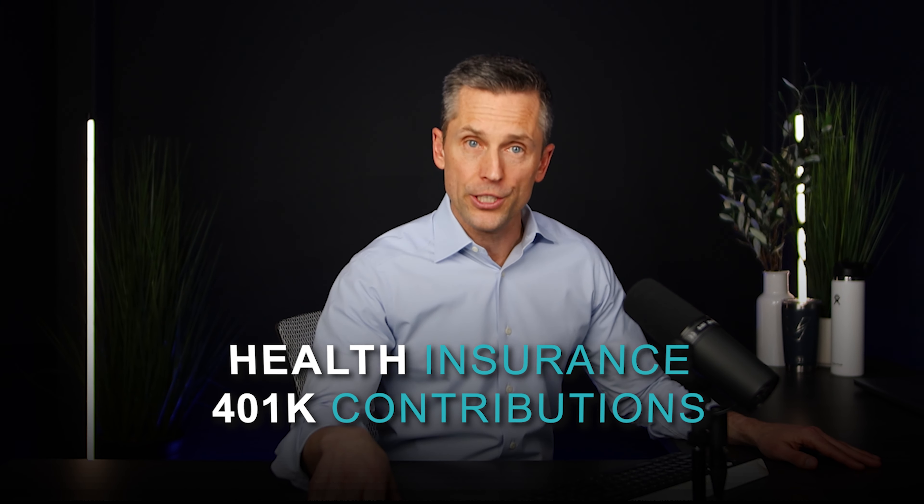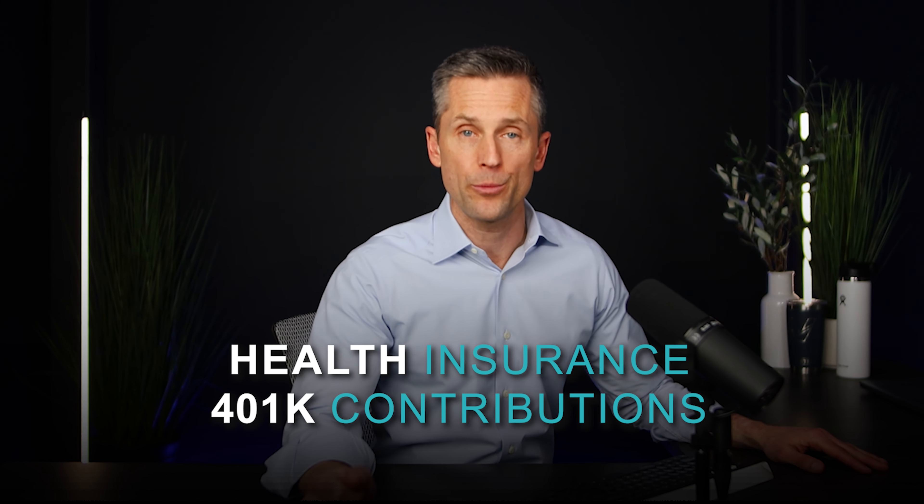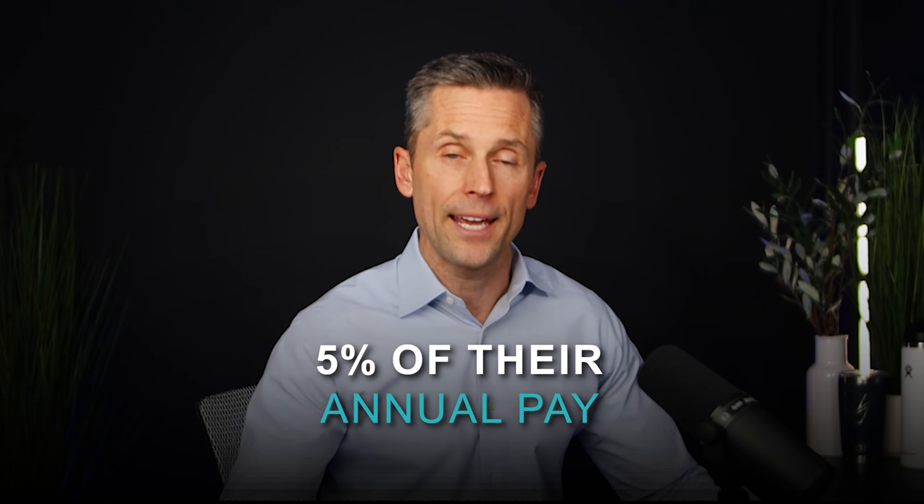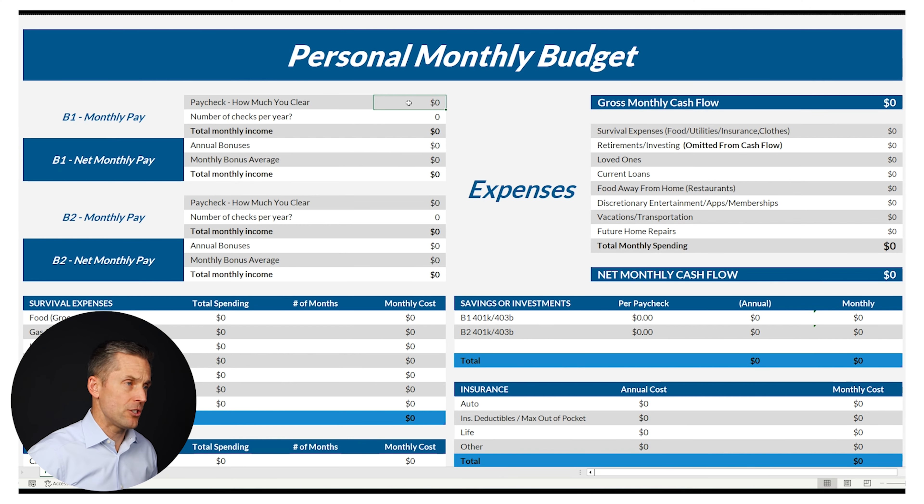If you're following along doing this yourself, know that your pay stub likely includes a deduction for health insurance and your 401k contributions. For this exercise, I'll assume that each of these two contribute 5% of their annual pay towards their 401k, and they have medical insurance taking out of one of their paychecks because they're married. This would lead to take-home paychecks of $2,378 for one borrower and $1,756 for the other. They get paid 26 times per year.